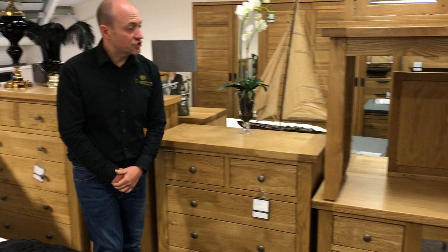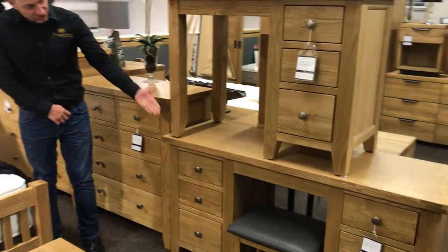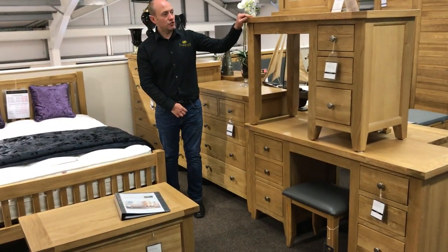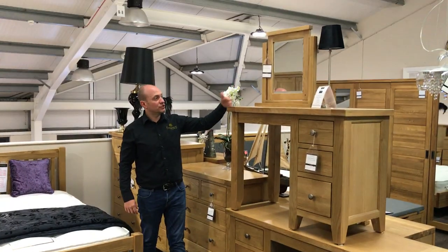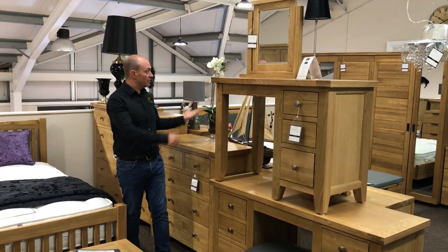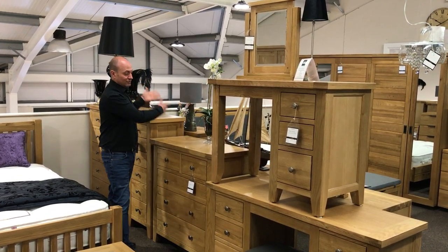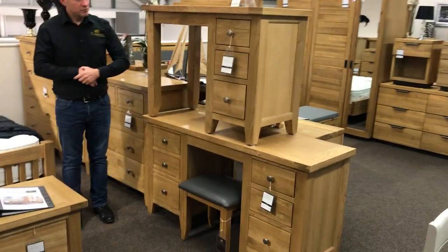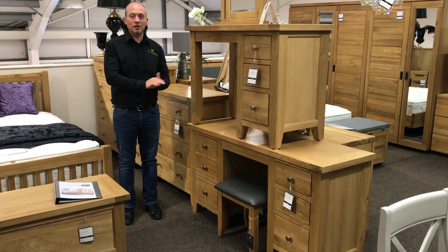Then you've got your desks and dressing tables. These can be used as a dressing table or a desk. You've got a nice selection of drawers in your large one. But if you can't fit the large one in, you've got your smaller version which is called the single pedestal. We also do mirrors above which you can use on any of the pieces — the mirror would look nice on any of the chests of drawers as well. We do a nice bedroom stool, but if you don't like the stool we also do different chairs that you can use with the desks or dressing tables.